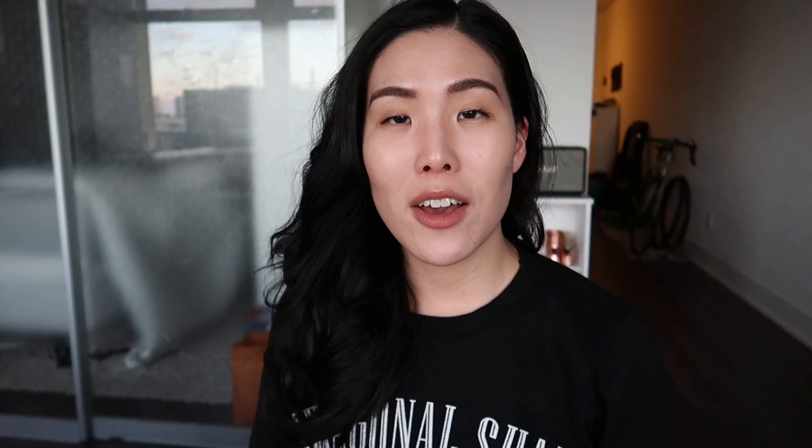Alright, so that is it — all of the beauty products that I purchased in Japan. Hope you enjoyed this video, and I will see you in my next one!